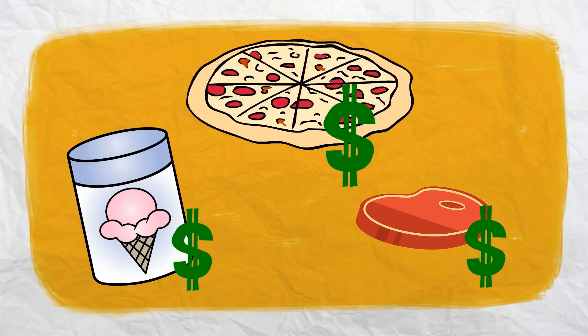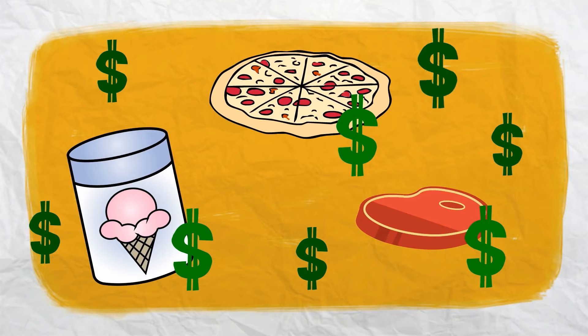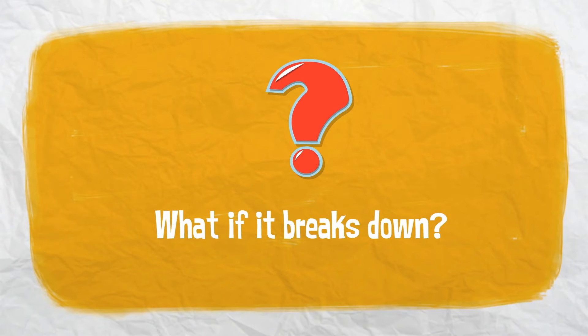As he watches thousands of dollars of ice cream, meat, and pizza melting away before his eyes, he wonders where he'll find the money to not only replace the food but the useless freezers as well. What equipment do you use in your business? What would you do if any piece of that equipment were to break down?